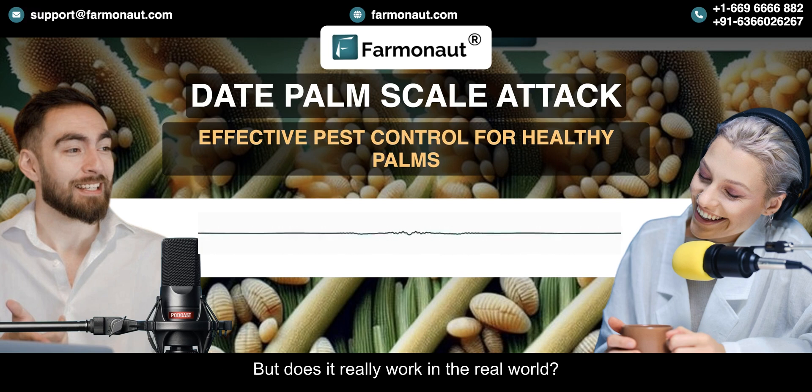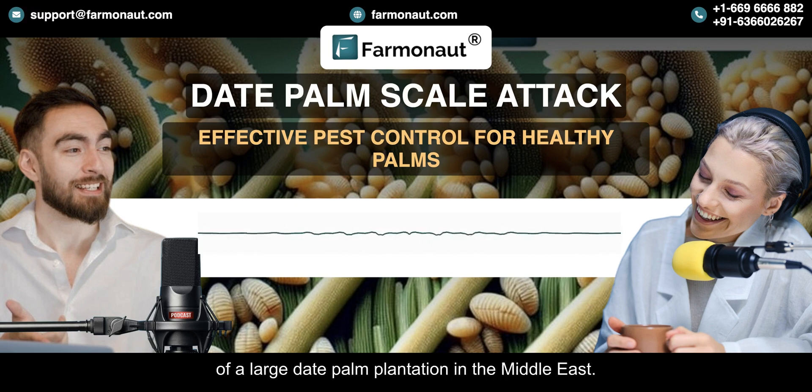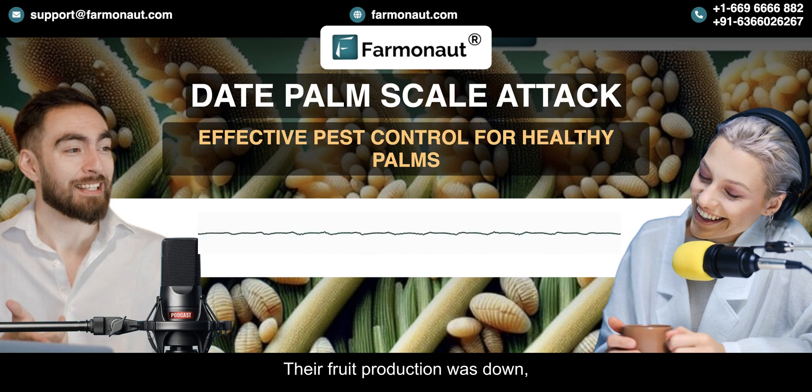But does it really work in the real world? Let me tell you about a case study of a large date palm plantation in the Middle East. They were dealing with a pretty serious scale infestation. The plantation was a thousand hectares and a large portion of the palms were affected. Their fruit production was down and some trees were even dying. Traditional pest control methods just weren't cutting it.